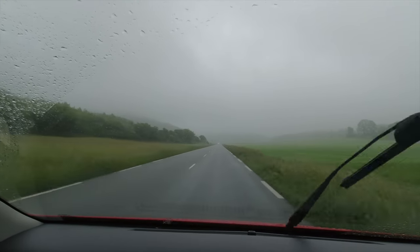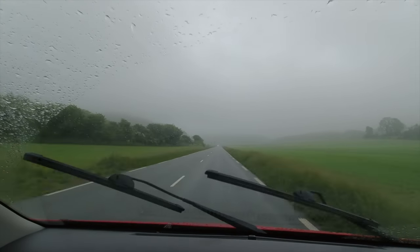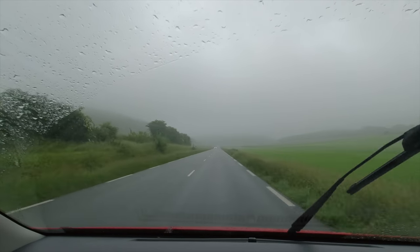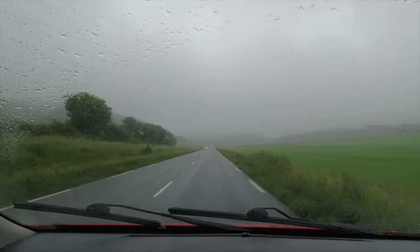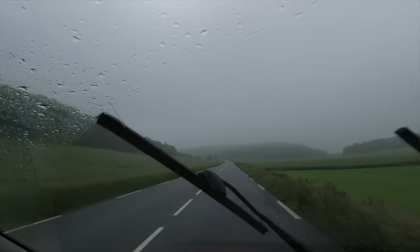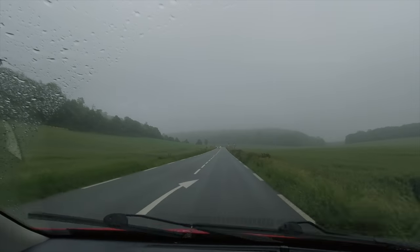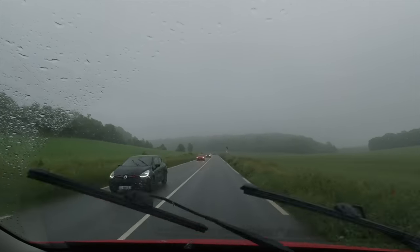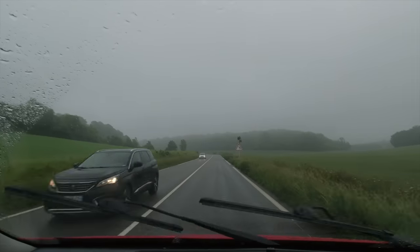I'm far more cautious of these deer signs now following that experience the other day. We just saw one in the field back there — don't want one to run out in front of us again. See how they've got flashing lights on their chevrons to mark the bend — they're very effective, especially in this weather.